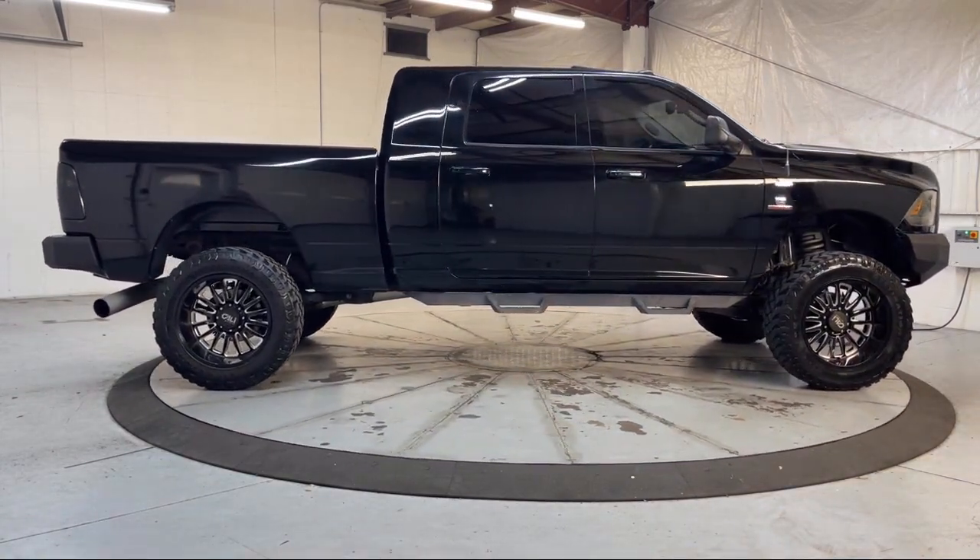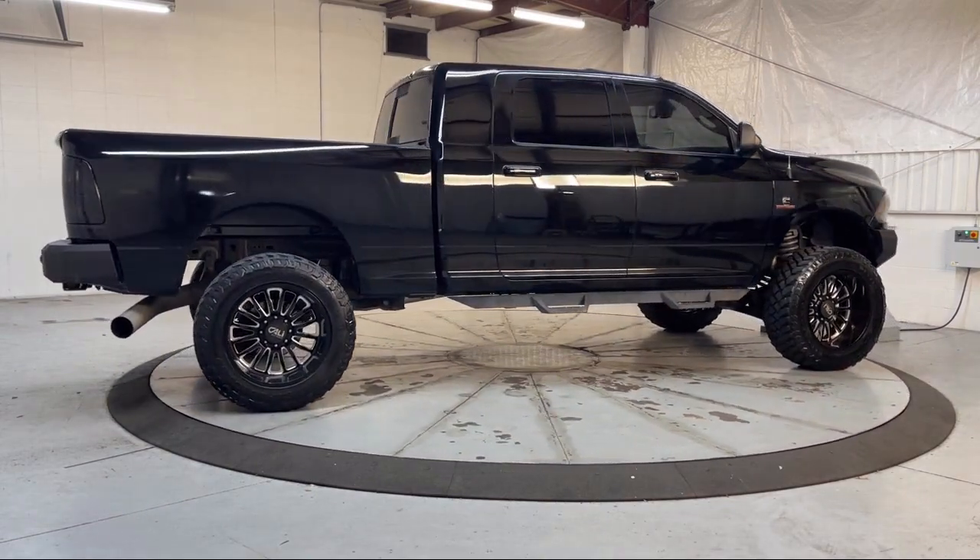Additional features include keyless entry, garage door transmitter, remote start system, and much more.